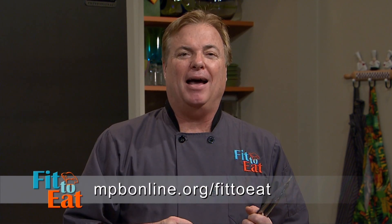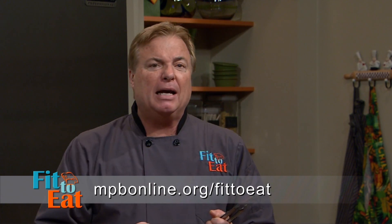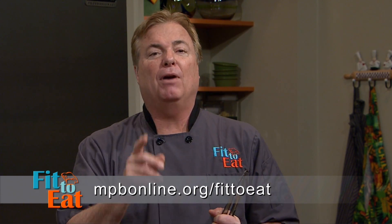So I think we're right on target with this. For this and other recipes like this, visit Fit2Eat at mpbonline.org. And be sure to catch Dr. Rick on Southern Remedy, Wednesdays at 9 a.m. on MPB Think Radio. Eat well.